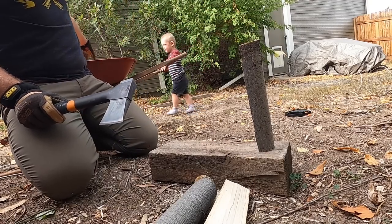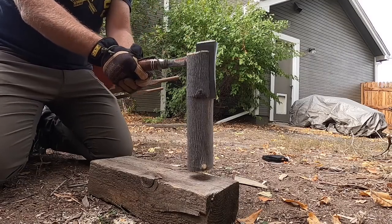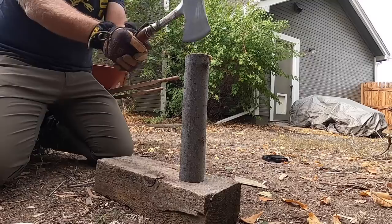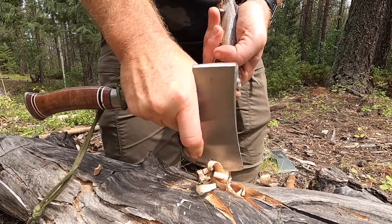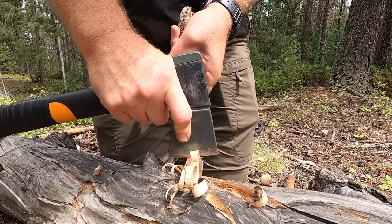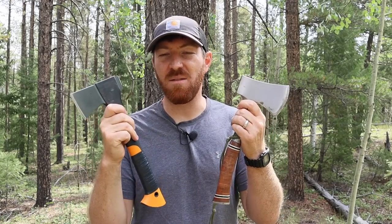You can spend hundreds of dollars and get a lifetime's worth of use out of certain hatchets, but you don't always have to break the bank — just because something's expensive doesn't mean it performs well. Today we're looking at two budget-friendly but very high-performing hatchets. Both will come well under the $40 mark, easily picked up at many sporting goods stores or Amazon, and I want to put them head-to-head to see which aspects each does better.